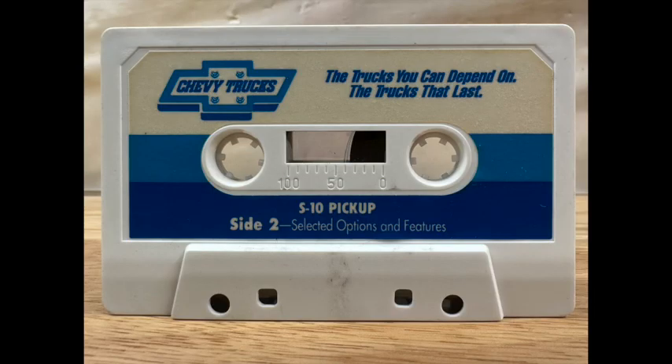Side 2 of this audio tape discusses trailering tips, cautions, and special options you may have purchased to customize your new S10 pickup. There will be a few seconds of silence between each selection.